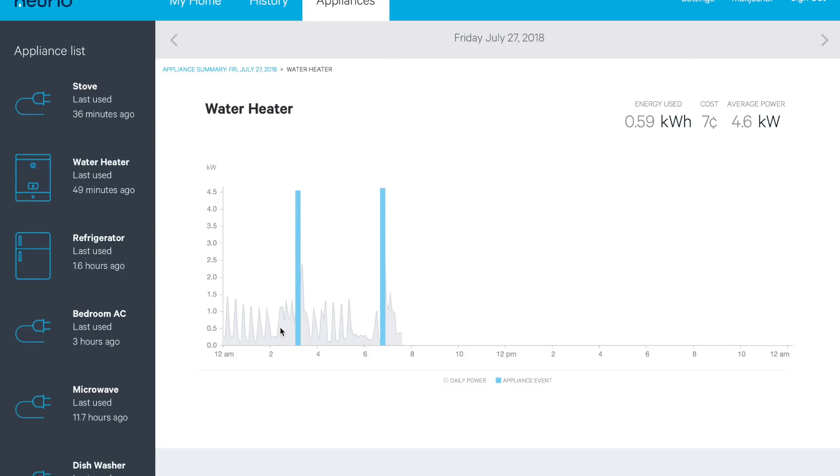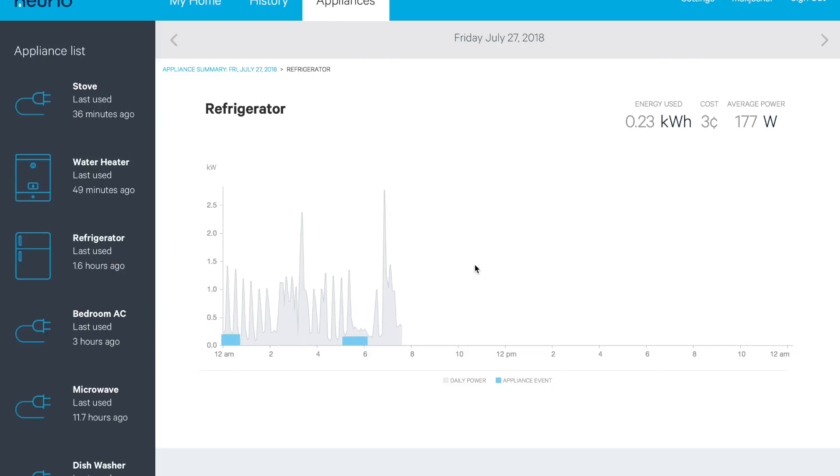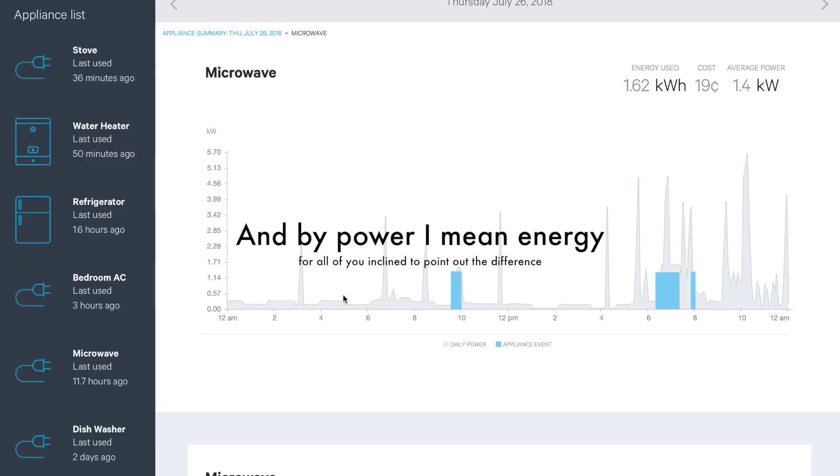The refrigerator is showing two little blocks of power, but I know it's running right now and it's not recording that — I believe the refrigerator detection is a little off. The microwave is showing a lot of power; I wouldn't be surprised if some of that is actually the water heater or the stove, because we don't use our microwave that often. My overall impression of the Norio appliance detection is that it's not very accurate. I think if I trained it more rigorously I might get better results, but that's a somewhat complicated procedure.